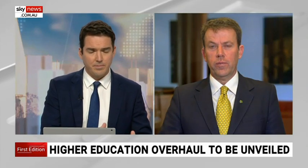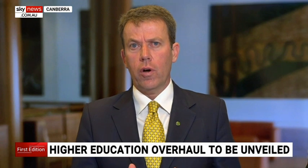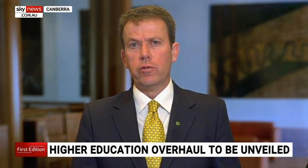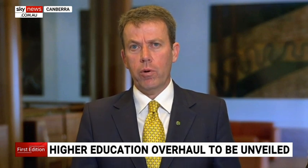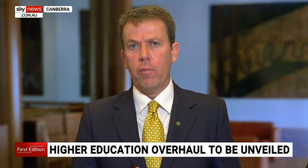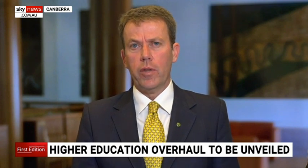Why should one student have to pay for another? This isn't about one student paying for another. One of the things we'll be announcing today is that we're going to be aligning the cost of a degree with the contribution that the student and the government makes, ensuring that the contribution both the government and the student makes aligns with that cost.